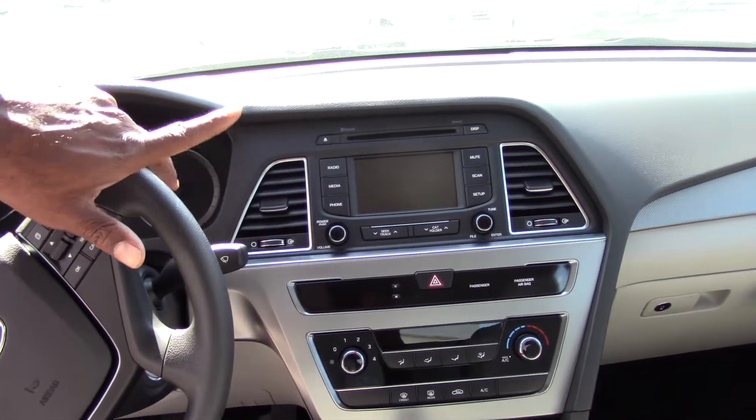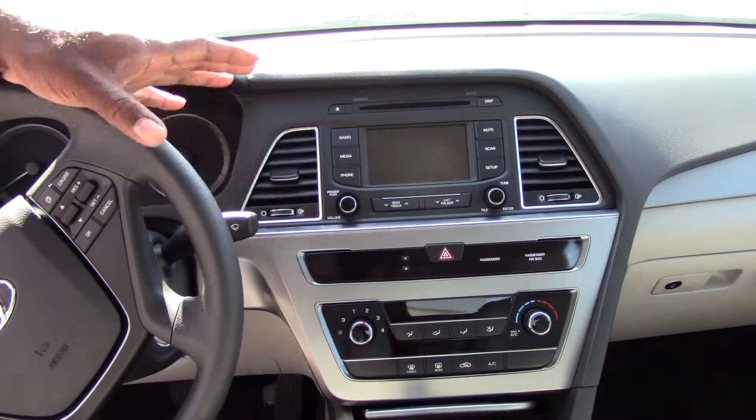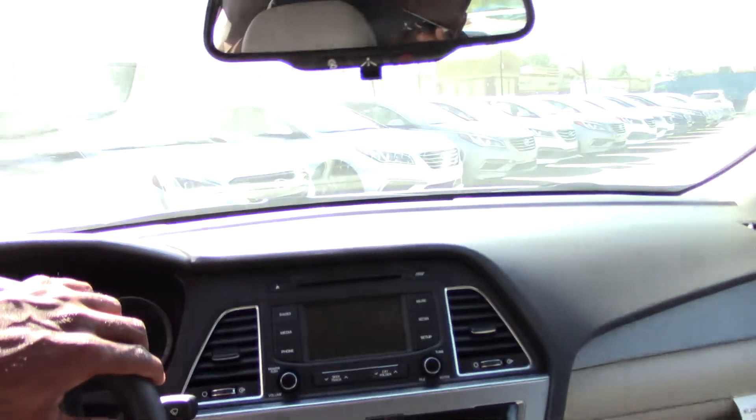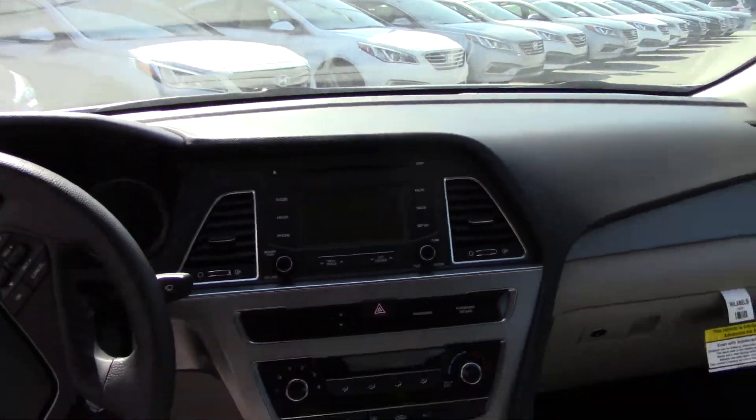The middle screen is actually bigger on the new model — it's a five inch now, which includes your backup camera. You still do have your blue link here on your rear view mirror, and your drive mode as well.